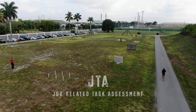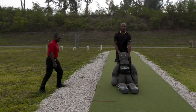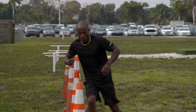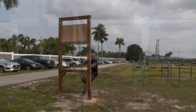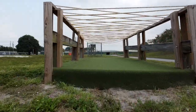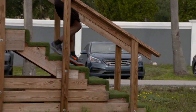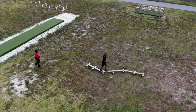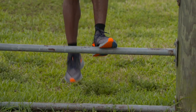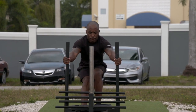The Job Related Task Assessment, or JTA, incorporates varying obstacles and events with degrees of physical effort associated with law enforcement. These obstacles and events require stamina, bursts of short-term effort, muscular strength, muscular endurance, and flexibility. Your goal is to complete the JTA in the shortest time possible and not to exceed 6 minutes and 57 seconds. Passing the JTA ensures that prospective trainees possess a level of physical working capacity required to meet the minimum physical demands associated with performance of critical job tasks.